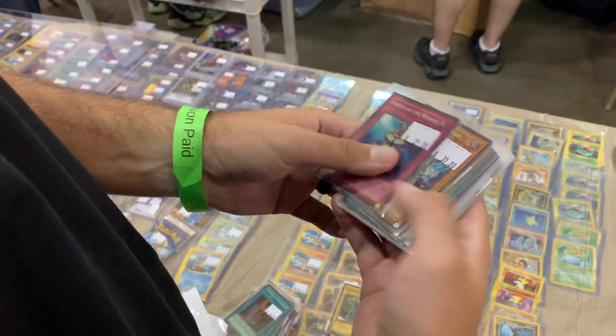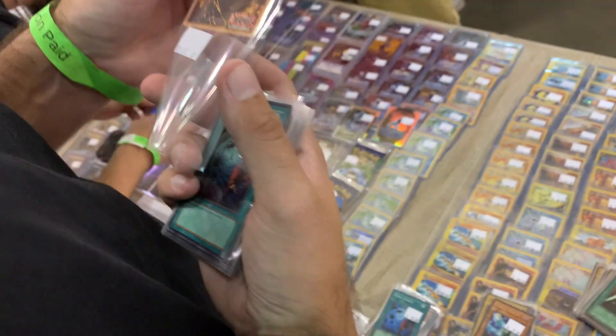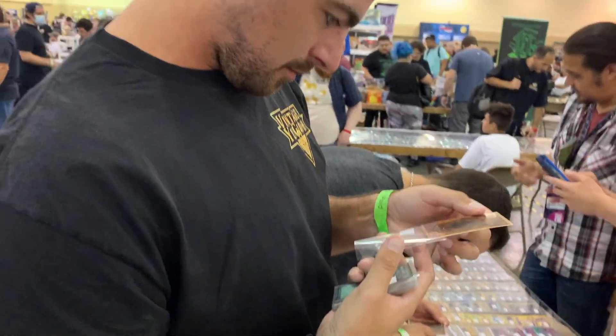Hey guys, it's Vintage Gear here today and we're here at the Tampa TCG Con, going through some old-school goodies. I'll do a recap of what I end up buying, but just wanted to take some quick footage of here at the show. Check that out.